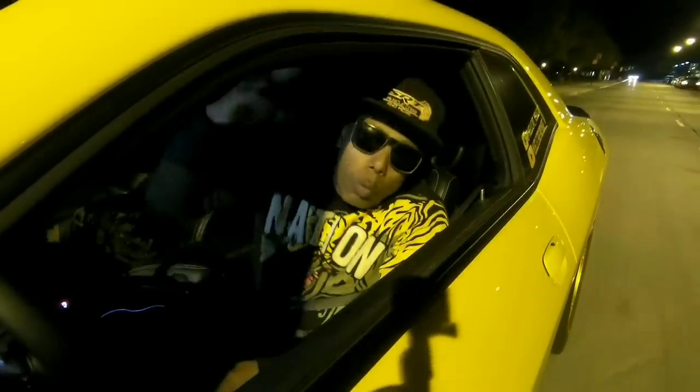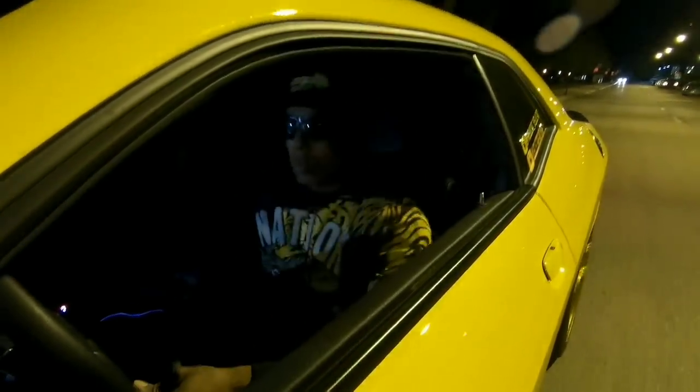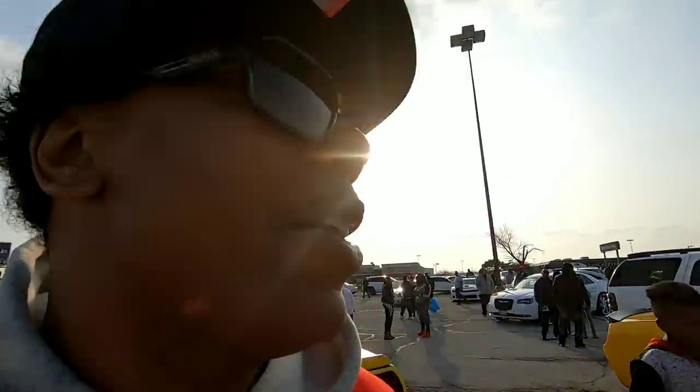Live life to the fullest on Muscle Cars and More — let's get it! What up, what up, what up, welcome to another episode of Muscle Cars and More. We're still out here at Sonic's at River Oaks, and this is probably like episode 8, 9, or 10 — I don't know.